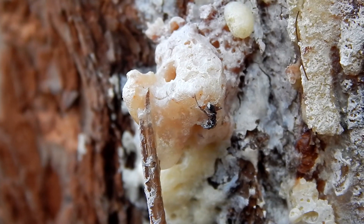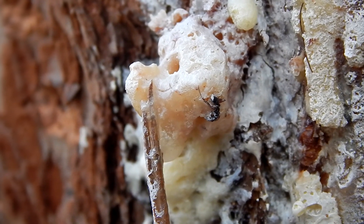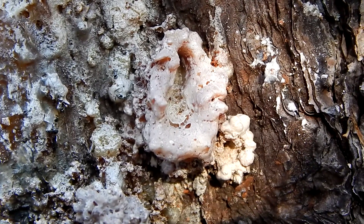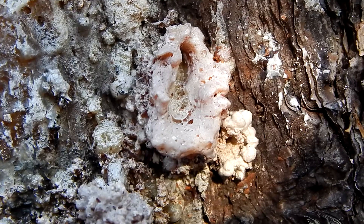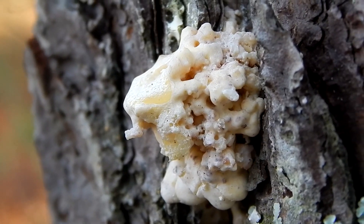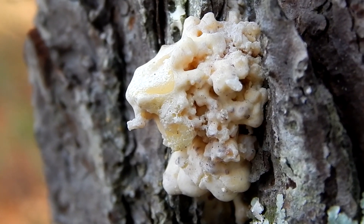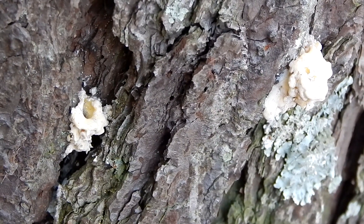It's formed when a tiny beetle bores a hole in a tree. It's part of the tree's defense system. Pressure from inside the tree pushes the pitch out, and it's sometimes able to push the beetle out as well.